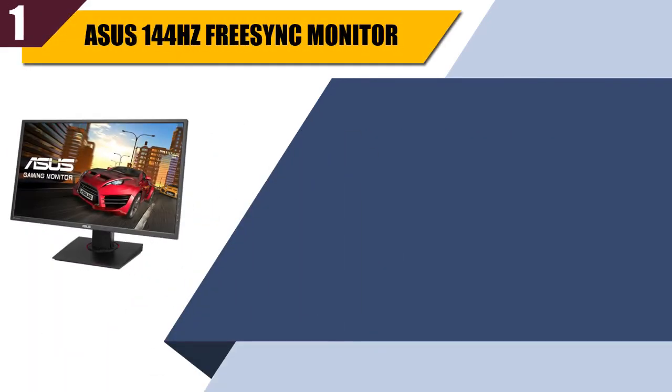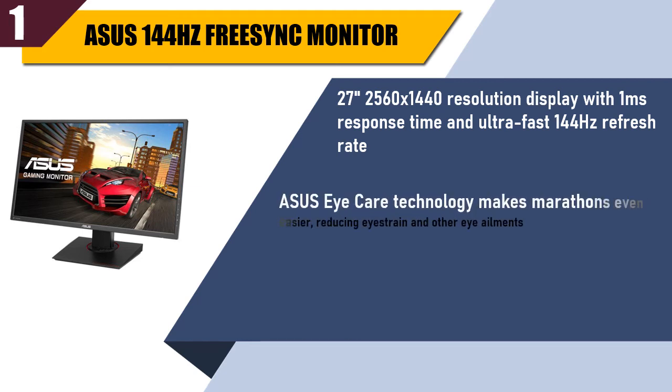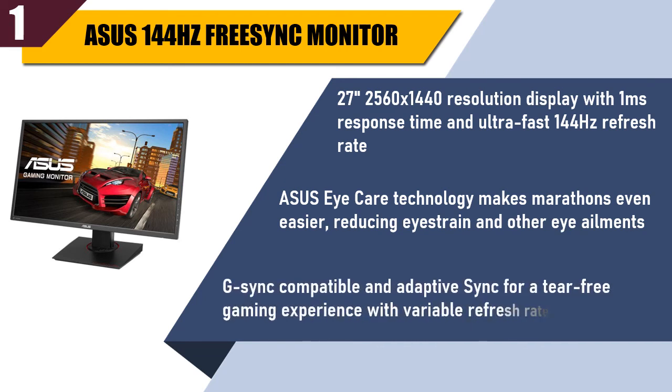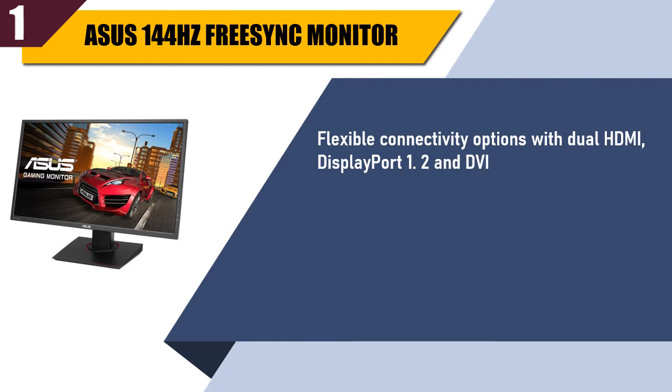Best of 1: Asus 144Hz FreeSync Monitor. 27-inch 2560x1440 resolution display with 1ms response time and ultra-fast 144Hz refresh rate. Asus Eye Care technology reduces eye strain and other eye ailments, making marathons even easier. G-Sync compatible and adaptive sync for a tear-free gaming experience with variable refresh rate. Flexible connectivity with dual HDMI, DisplayPort 1.2, and DVI. Mounting type: VESA wall mounted. Check the description for best price and details.